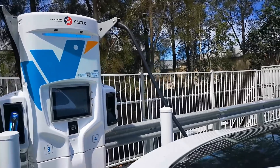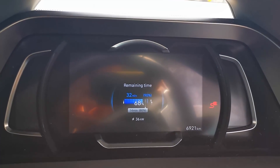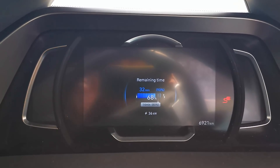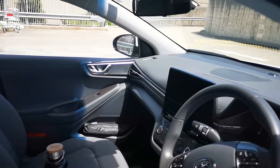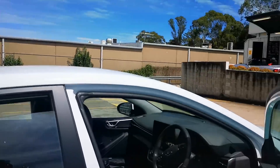Let's get in the car — we're at 68%. It's showing 36 kilowatts and 14 minutes to 80%. So yeah, getting there. I could go to Bunnings while I wait, do whatever — it's of course not as convenient as a petrol stop.